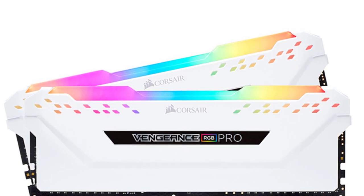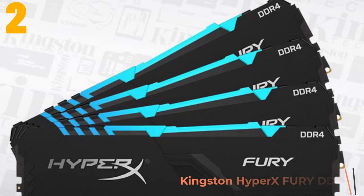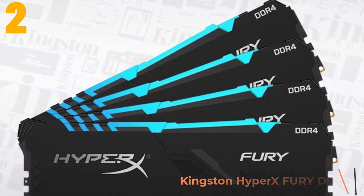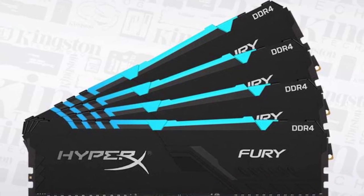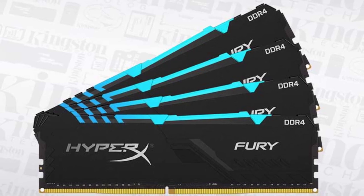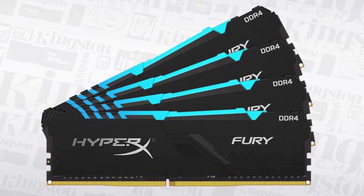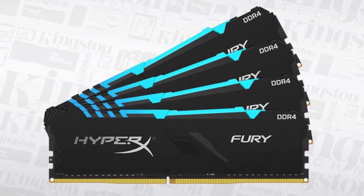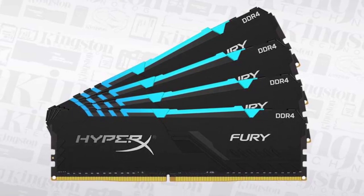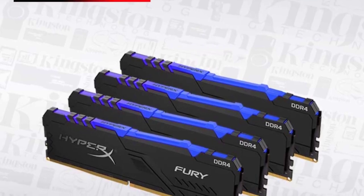Item number two is the Kingston HyperX Fury DDR4. Specifications: brand name Kingston, RGB yes, cooling fin yes, interface type 288-pin, memory frequency 2666 MHz, package frequency 3200 MHz, type DDR4, application desktop.